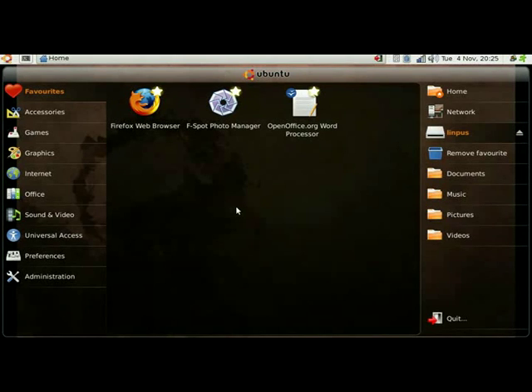This is a netbook — it's now running Ubuntu and I've installed the extra packages, the netbook remix packages, and it all looks very nice. On the left hand side is the application menu.